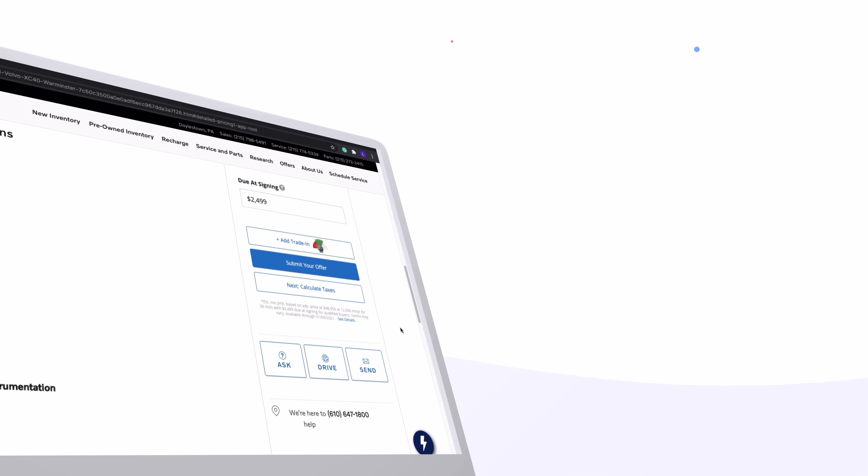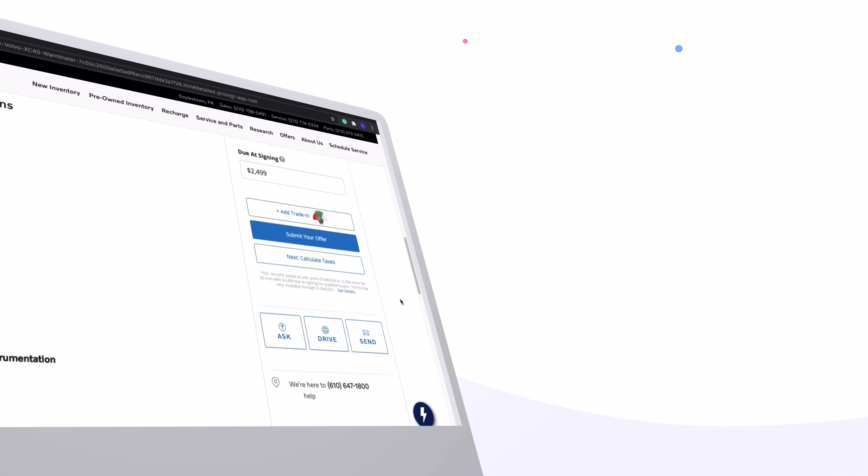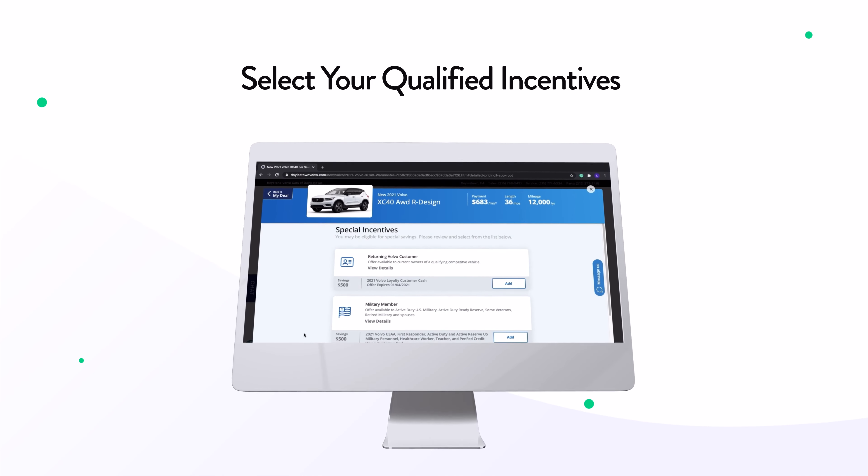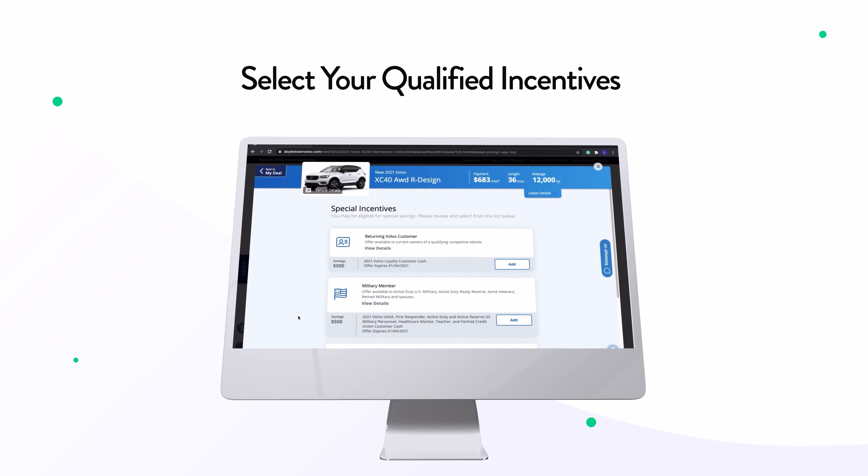If you have a trade-in, you can receive an estimate for your trade-in vehicle at this time with the Volvo Concierge. After you have determined your custom payment terms, you'll see which incentives you qualify for.